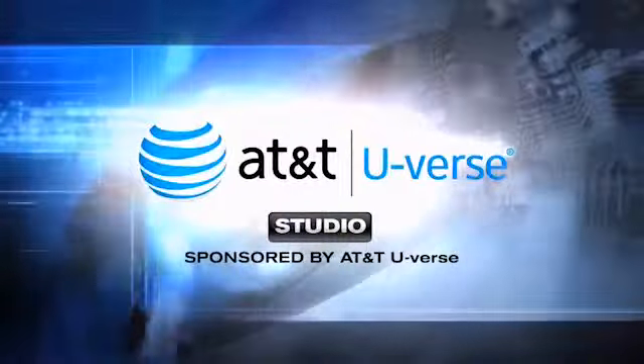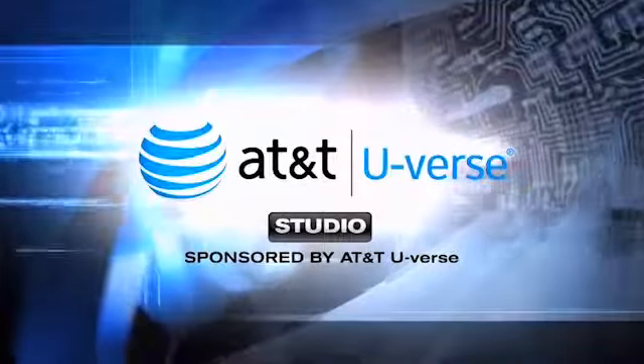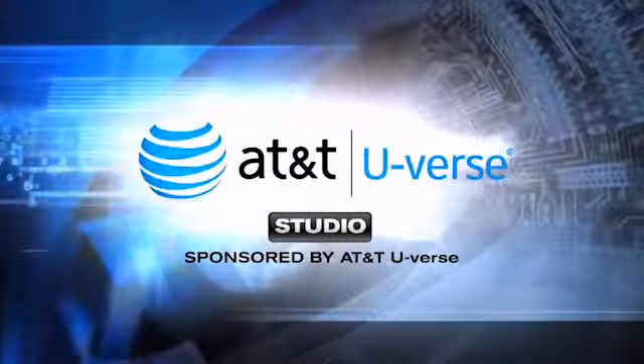It's time for the AT&T U-verse studio with Rich DeMuro, sponsored by AT&T.